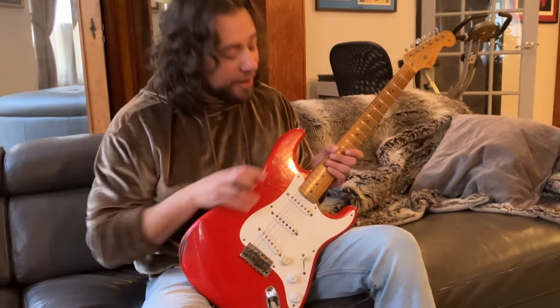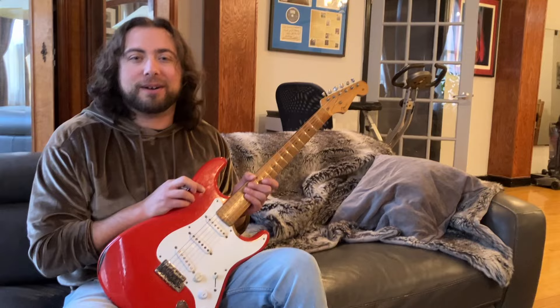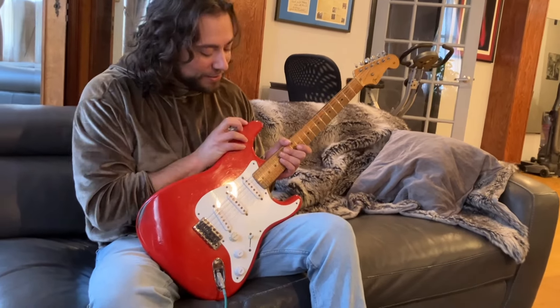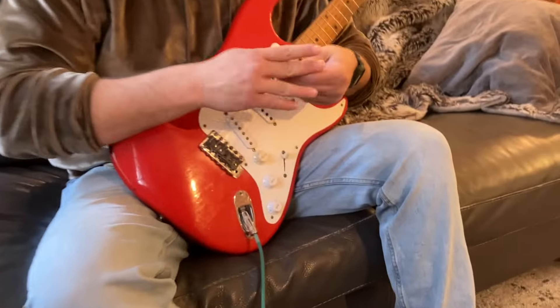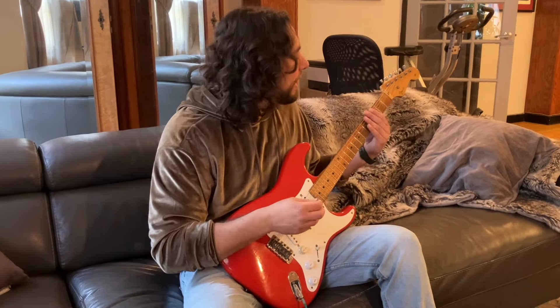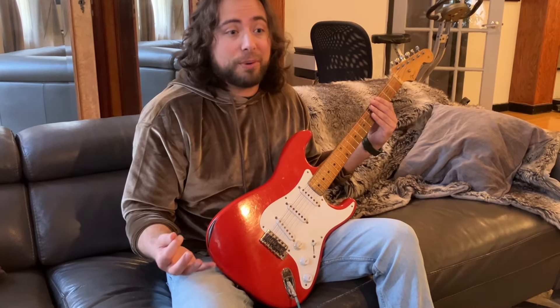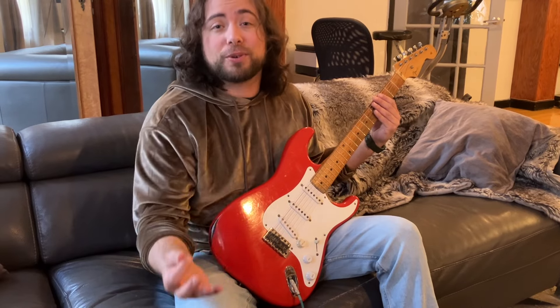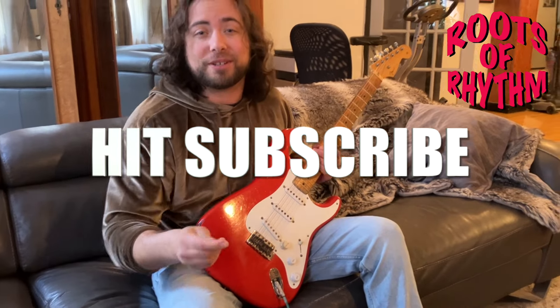Thanks for watching, everyone. I hope you enjoyed the story about this guitar. The stories behind these vintage guitars is what it's all about. It tells something about music history, about the people who first laid eyes on these guitars and played them for the first time. At the time, they didn't know what it was going to turn into. A lot of these guitars we see and hear about — we get to play them, but we might not know who originally bought them and what was the whole journey and story behind these guitars. So I really appreciate you watching. If you want to tune in to more vintage guitars, hit subscribe.